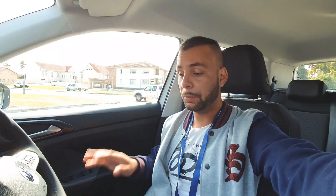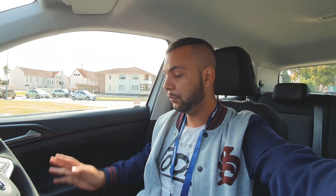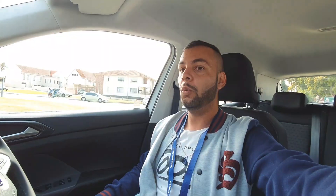Let's talk about the outside — the design looks quite nice. This is probably going to be a hit, and at that price it's super competitive. 365,000 rand for all of this, and it's got the Beat sound system. I mean, wow.